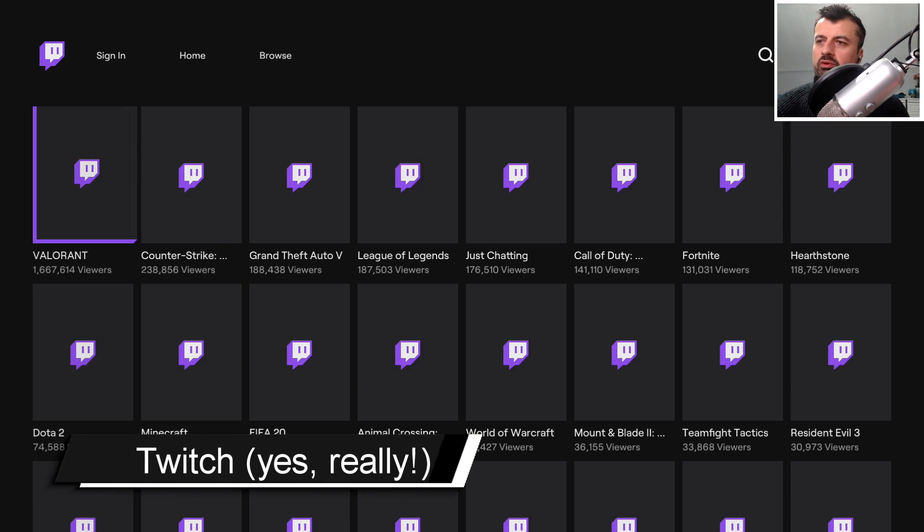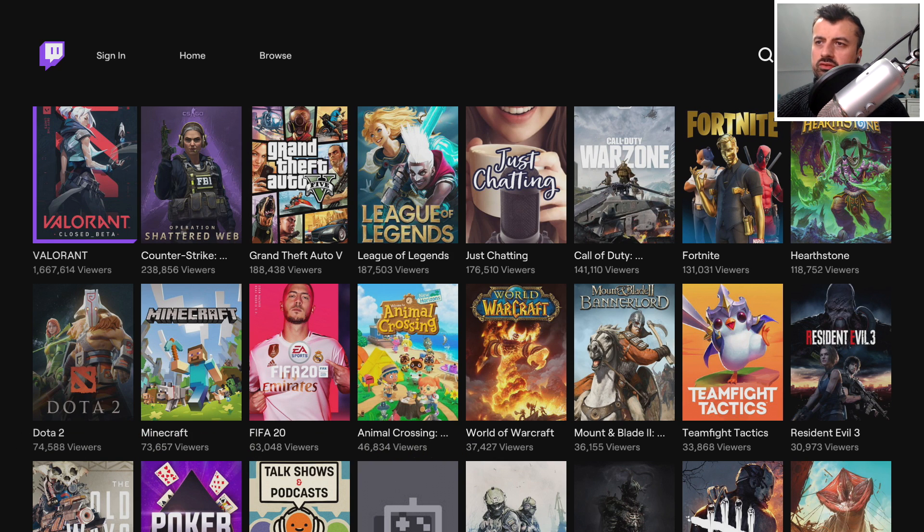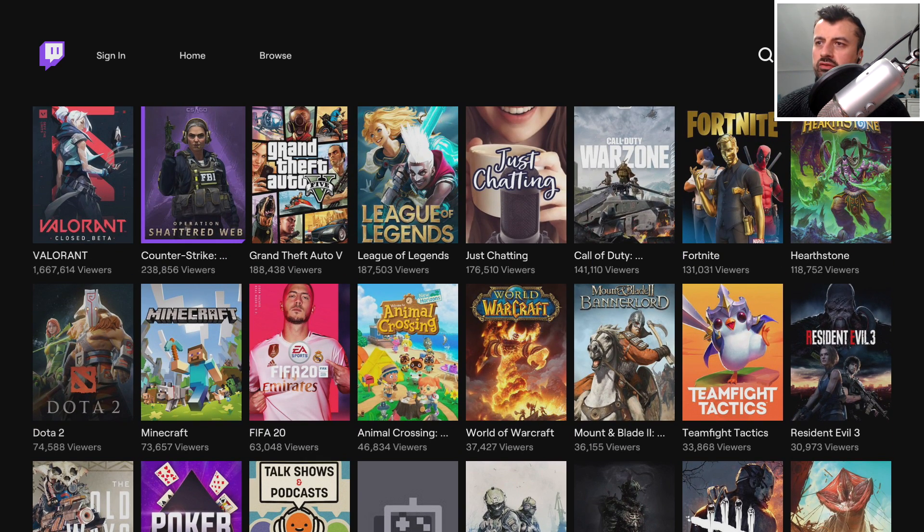The next application in the list is Twitch. Now before you say you're not a gamer or not a fan of watching people play games, there's actually some really interesting content on here. And if you do like gaming, YouTubers like DocSwiffy, FreeTech, LeeTV, and Stu's TechTime frequently stream on Twitch, so this could be a great way of supporting them.